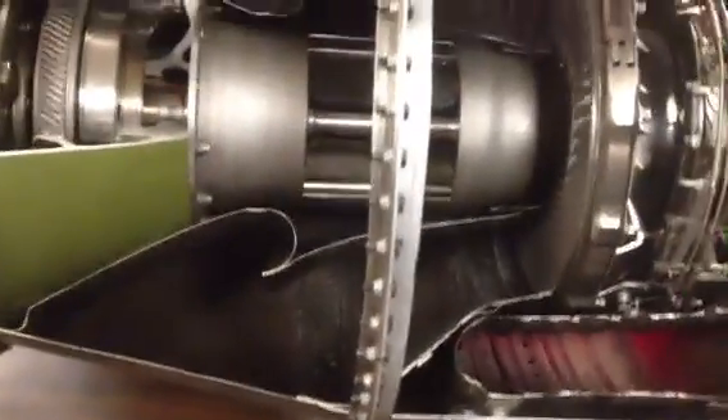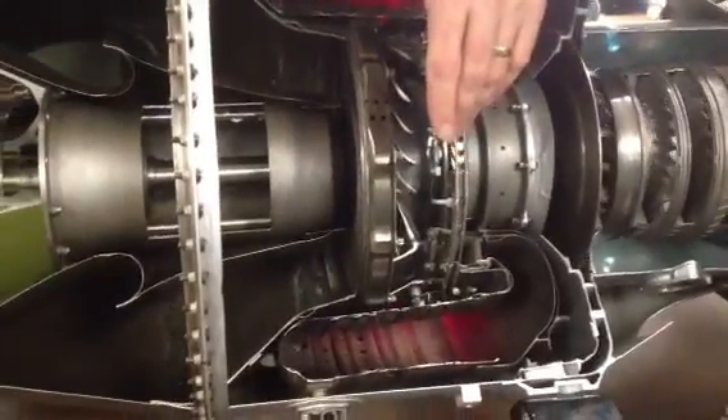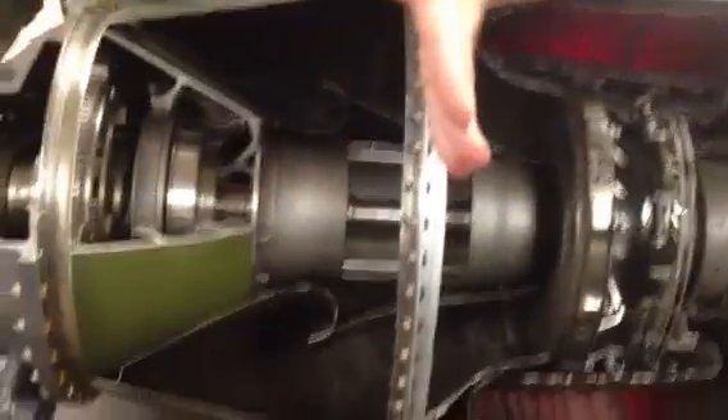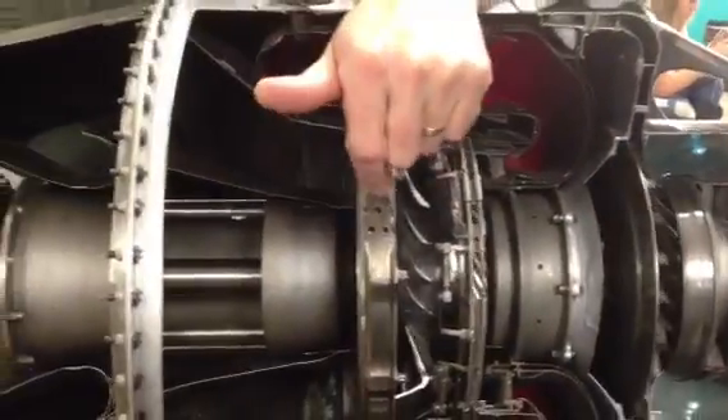The exhaust gases, once they pass the power turbine wheel, just exit. There's a big exhaust duct on the side of the engine here that's cut away. They call it a reverse flow free turbine engine — reverse flow because the air goes from back to front and exits, and free turbine because the two halves of the engine are not mechanically connected.